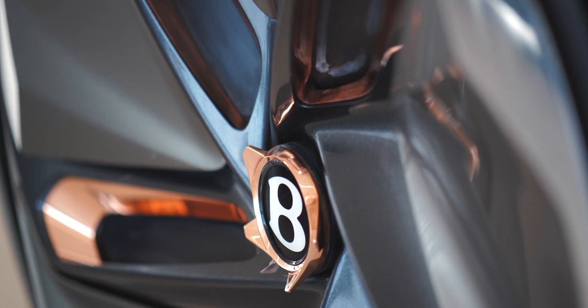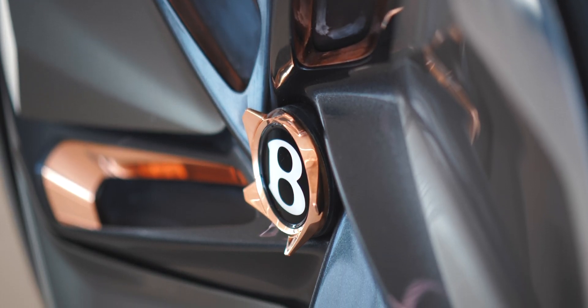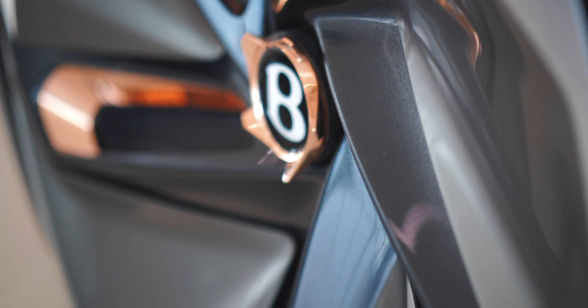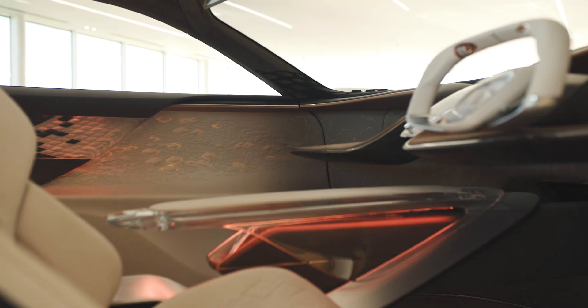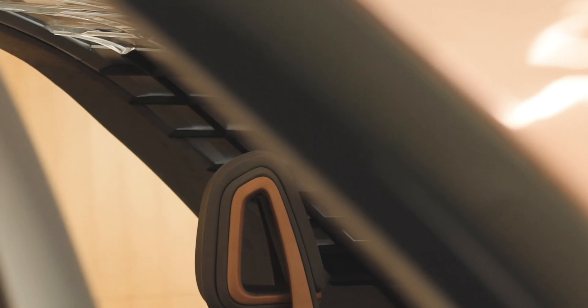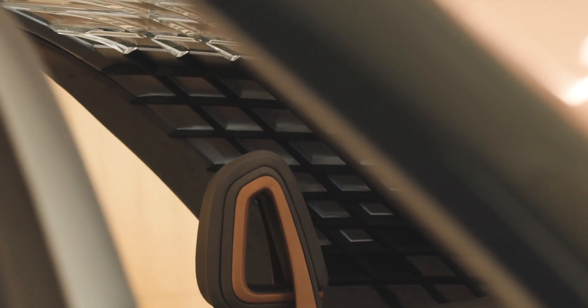Moreover, we spent a lot of time looking at what happens when you look deeper into the design — into the vents, into the corners. We're creating exciting areas of detail, and these are all combined by using the same diamond pattern. This is seen on the front of the car in the grille, on the C-pillar, in some of the venting, and also leading into the interior.